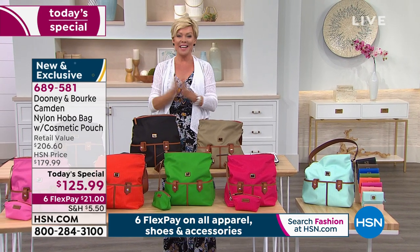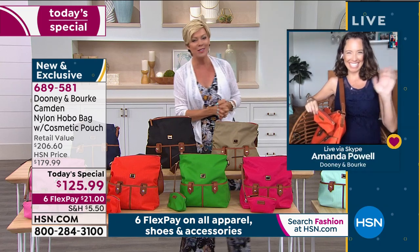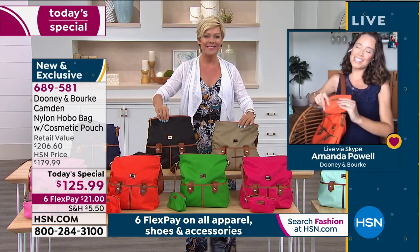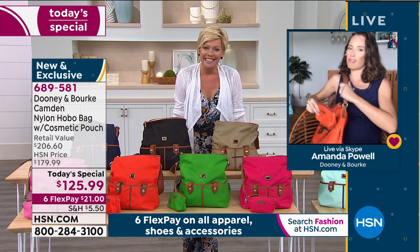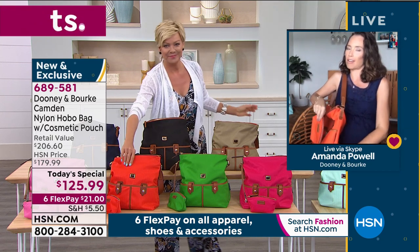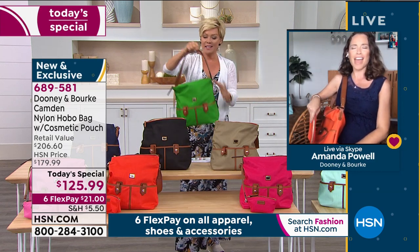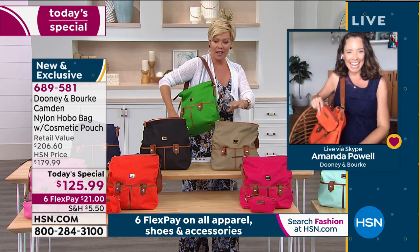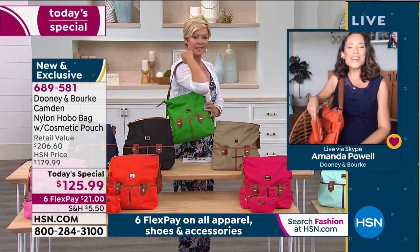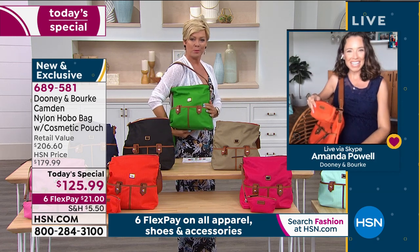Amanda Powell is joining us via Skype from her home. She says: 'I think you need a fresh pop of color to complete that look! This kelly green — I haven't taken mine off all day. It makes you happy; there's a psychological thing that happens with color.' Kelly green is a pretty classic color for Dooney.